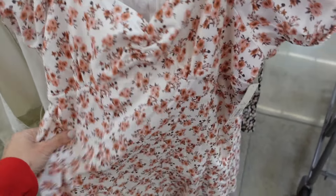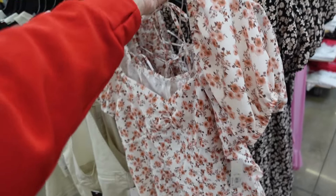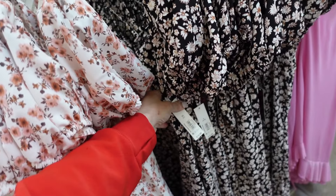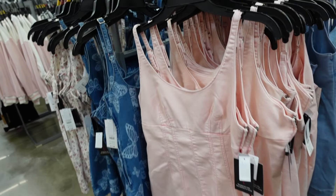New floral dresses from No Boundaries — sweetheart neckline, oversized puff sleeve, flowy fit with zipper in the back, tie detail. In white, pink and orange, also black and black and brown. They're $15.98.